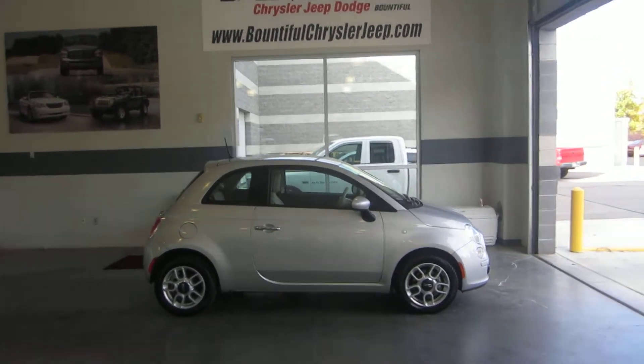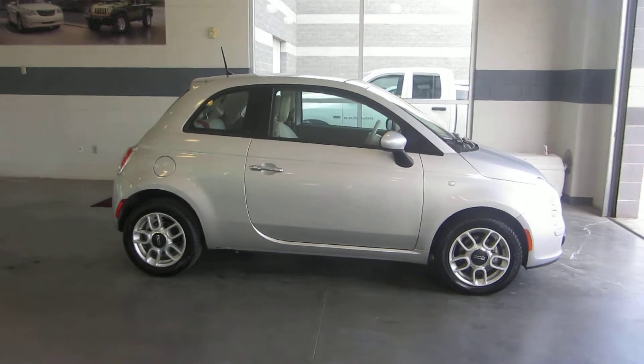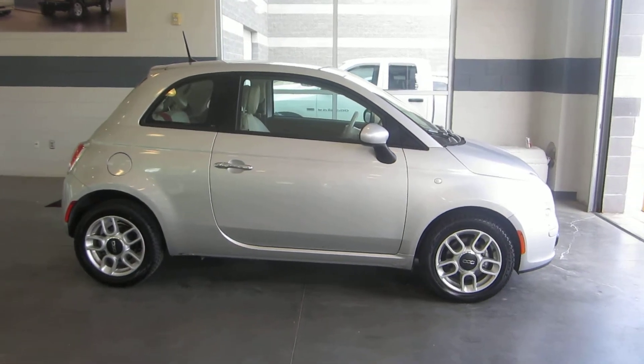What we have here is a 2012 Fiat 500. This car is very nice, very clean, well taken care of. Many great features on this car include aluminum alloy rims, colored key bumpers, power locks and windows, power mirrors.